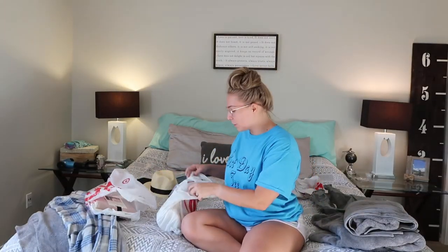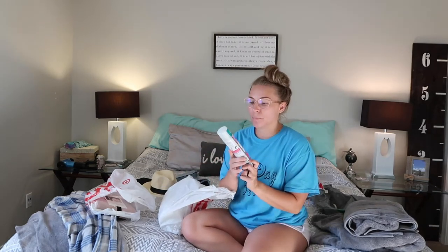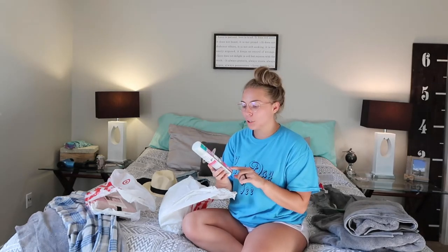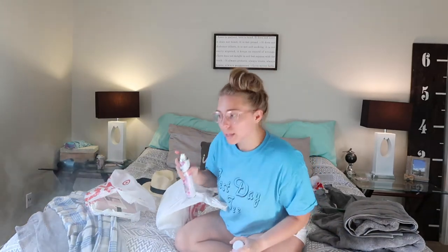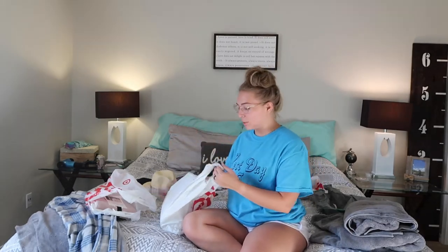Now moving on to cosmetic stuff — I didn't get much. I got the Batiste Instant Hair Fresh dry shampoo in the fruity and carefree pink pineapple scent. I'd actually never smelled this one before — it smells very good, very sweet. If you guys like sweet-smelling stuff this is definitely for you, and anything with pineapple on it I'm sold.